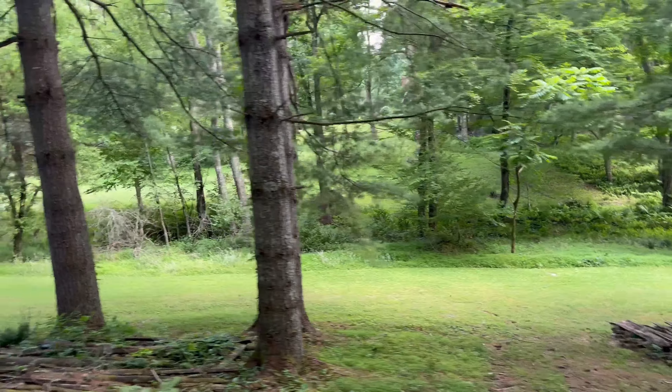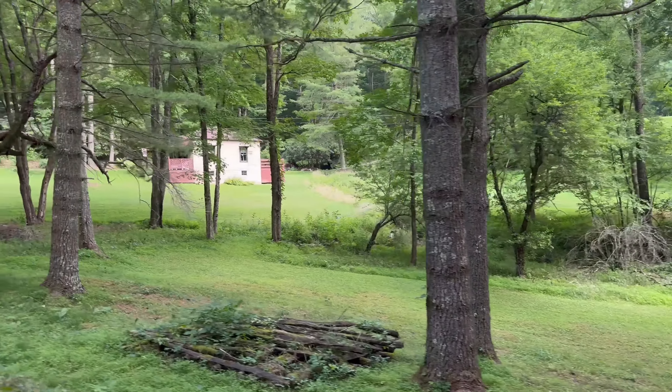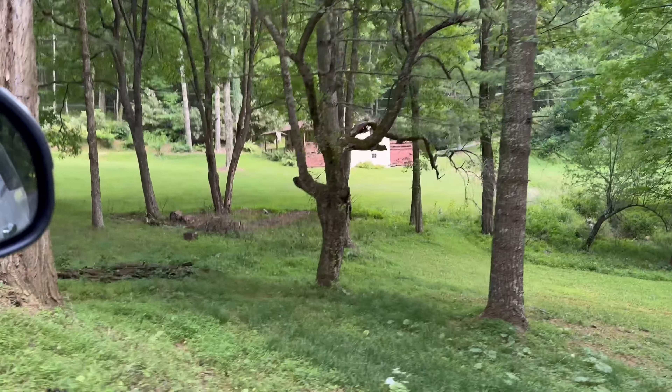Most of these people are from out of state — as far away as Georgia whenever I looked it up — but there are two or three that are actually in the state anyways.